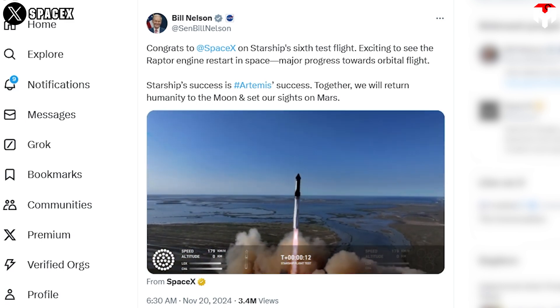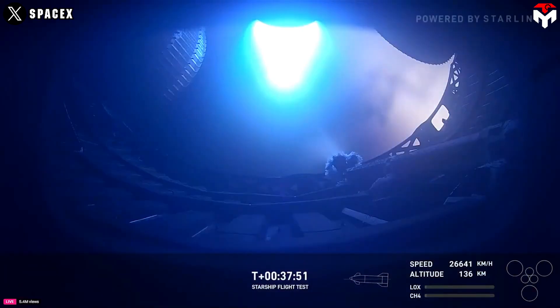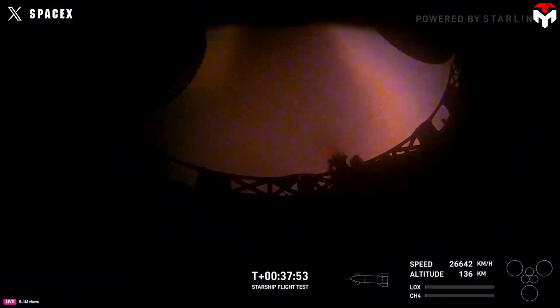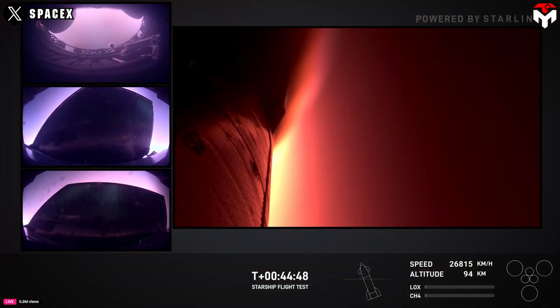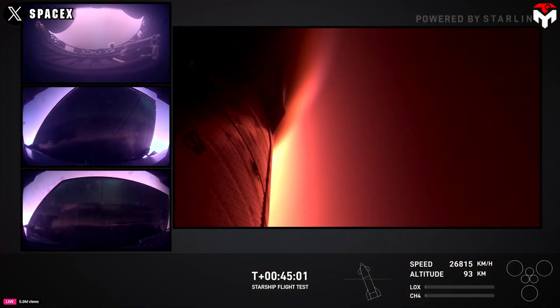Hinting at a vital milestone in Flight 6, the Raptor engine restarts in space. By practicing and then mastering this ability, SpaceX can unlock the potential for complex in-space maneuvers.